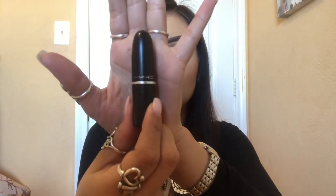I take MAC Soft and Gentle Highlight and put that on my cheekbones and Cupid's bow. Then I take MAC Velvet Teddy Lipstick, and that is all that I do for my makeup.